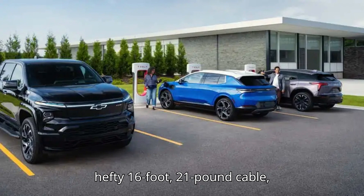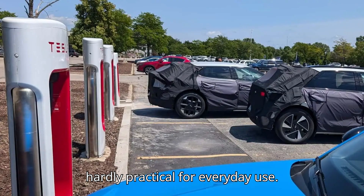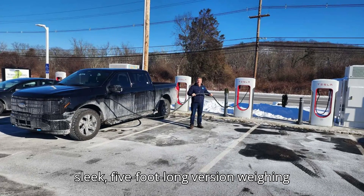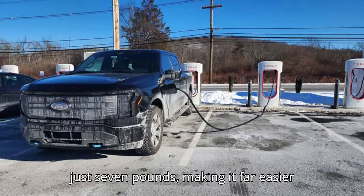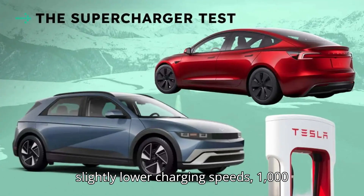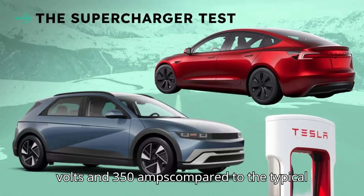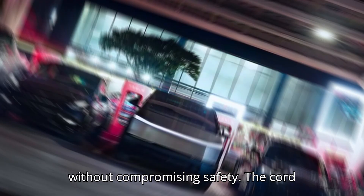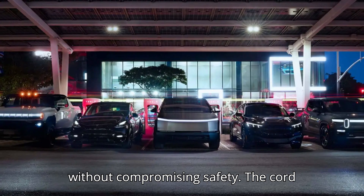The prototype Tom tested was a hefty 16-foot, 21-pound cable — hardly practical for everyday use. Thankfully, A2Z's final design will be a sleek five-foot-long version weighing just seven pounds, making it far easier to carry. Although it's rated for slightly lower charging speeds — 1000 volts and 350 amps compared to the typical 500 amps — it prioritizes ease of use without compromising safety.